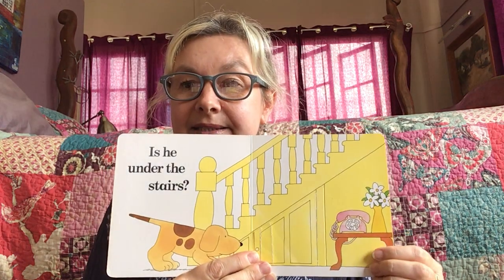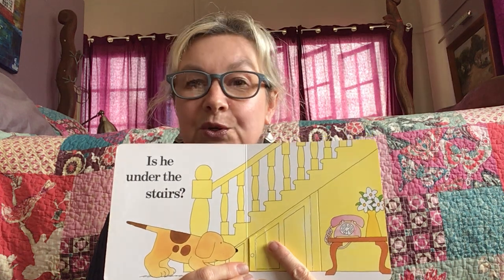I wonder, is he under the stairs? What do you think? Could he be hiding under here? Let's see. No, there's just a lion under the stairs.